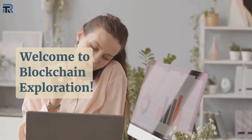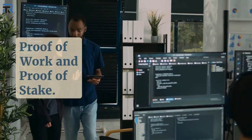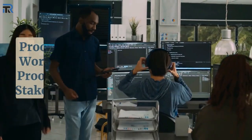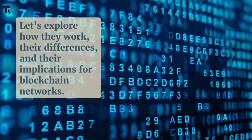Welcome to blockchain exploration. Today, we're delving into the world of consensus algorithms, focusing on two prominent mechanisms: proof-of-work and proof-of-stake. Let's explore how they work, their differences, and their implications for blockchain networks.